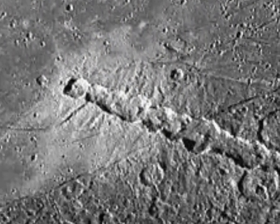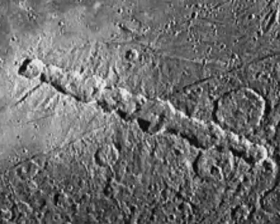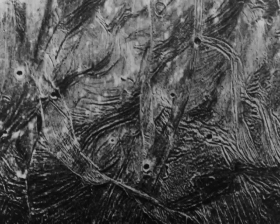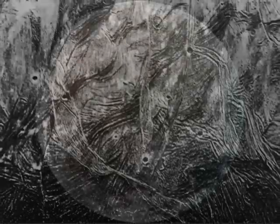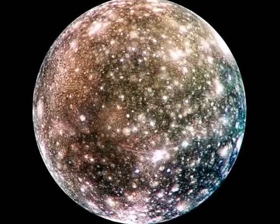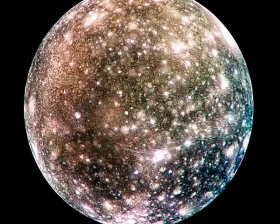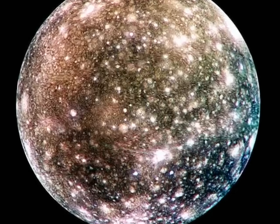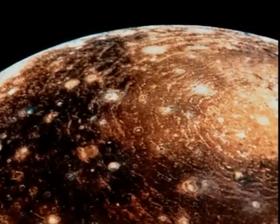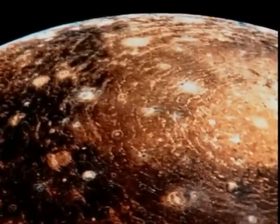Unusual features on Ganymede include this string of craters and this unusual groove terrain, seen on parts of Ganymede. The outermost of Jupiter's four large moons is Callisto. The bright crater impacts suggest ice just beneath the surface. Concentric circles indicate a large impact occurred at the right side of this area.